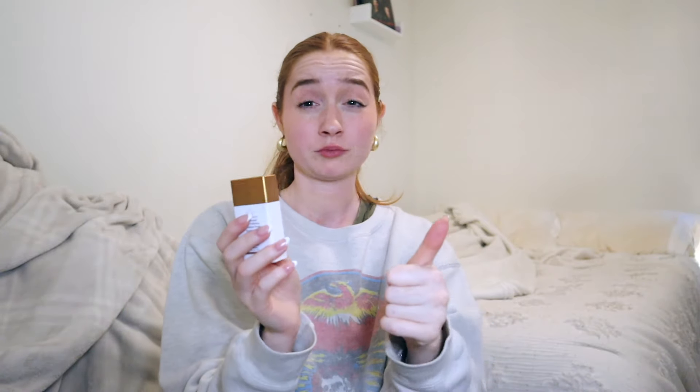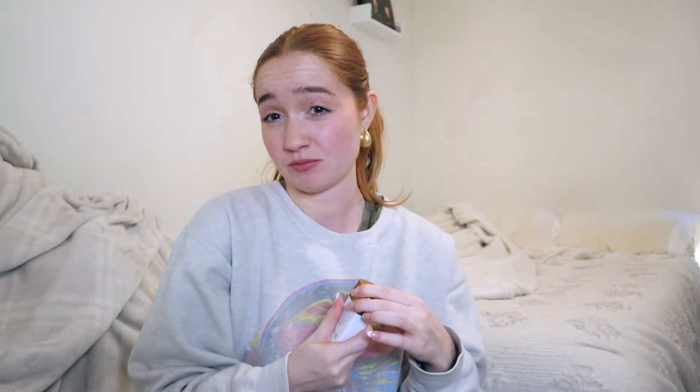Next up we got the Drunk Elephant bronzing drops. These come in handy a lot, especially when I am tan. Right now I'm not tan because I forgot to self-tan this week, but I will be self-tanning tomorrow. These come in handy when my face tan starts wearing off because the more you wash your face, the more it washes off your tan. So to give the color back into the skin, a few drops of this with some lotion or oil puts the color right back and it blends in really nice.